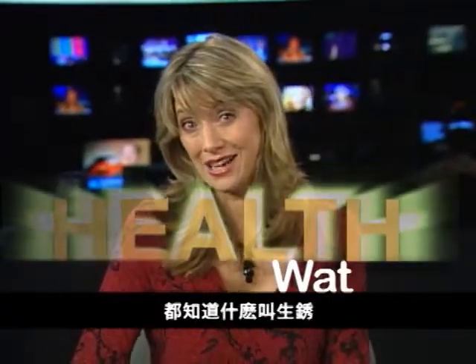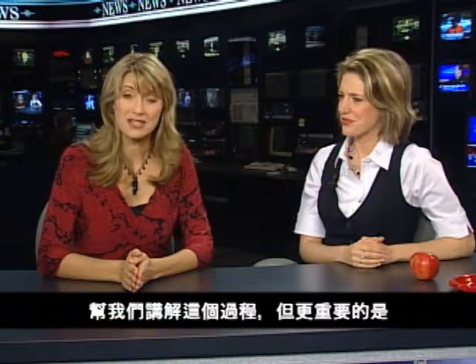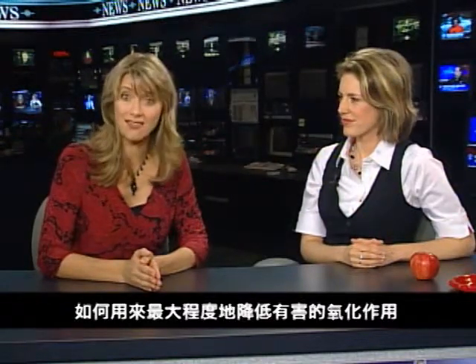Anyone who's ever left a bicycle out in the rain knows about rust. Well, I'm told it's actually called oxidation. Dr. Carolyn Morocco is here today to explain this process, but more importantly, help us to understand how antioxidants can be used to minimize the detrimental effects of oxidation. Welcome to the show, Dr. Morocco.